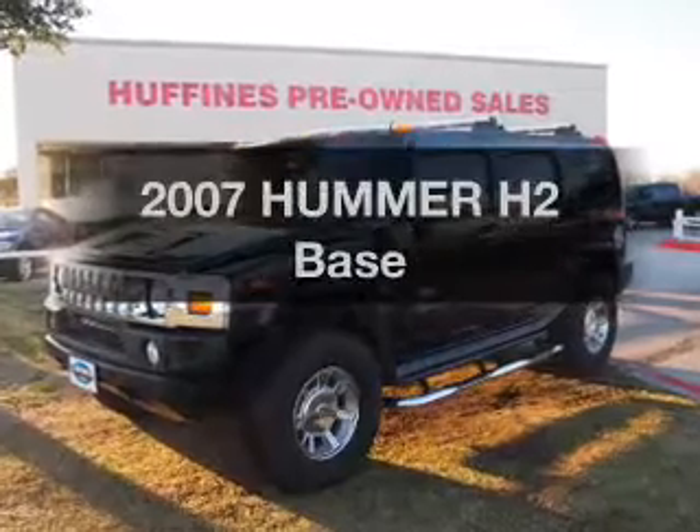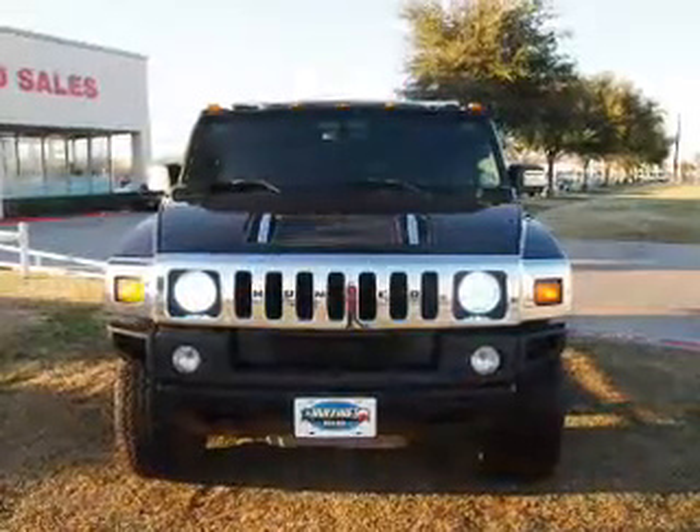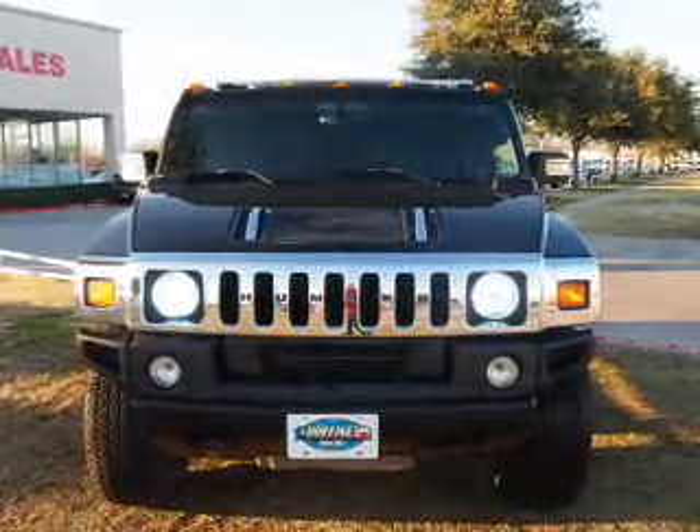Get noticed in this 2007 Hummer H2. This is the set of wheels you've been looking for, with a powerful 8-cylinder engine driven by an automatic transmission.